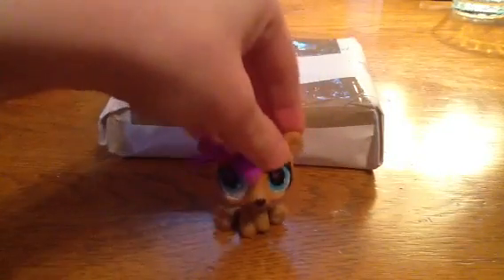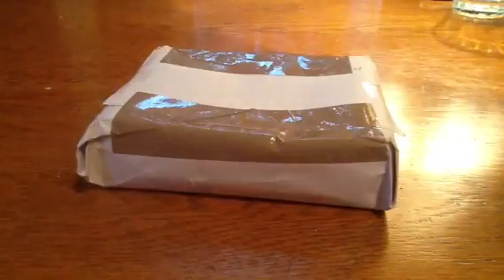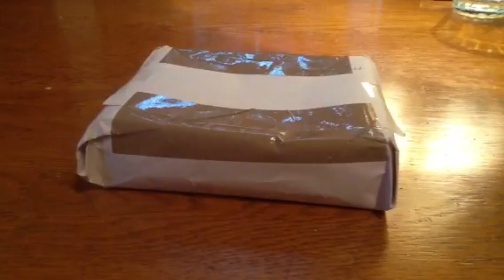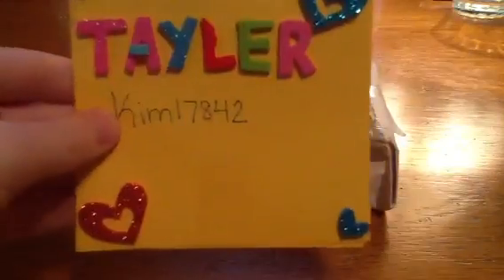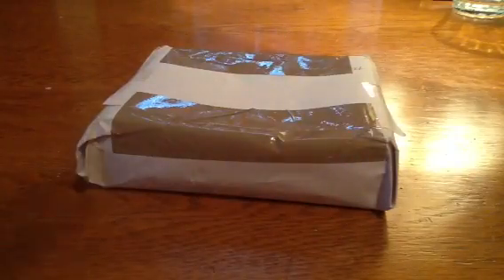Hey everybody, it's me Rainbow Leopard 315. I got Kim 1742's package, so here it is. On the back it says 'trade for Persian cat.' I wrapped up your stuff and here's your letter. Let's open it — I have my scissors.